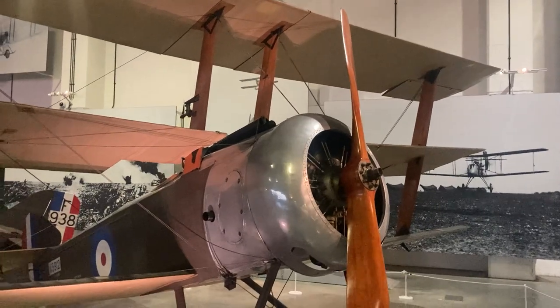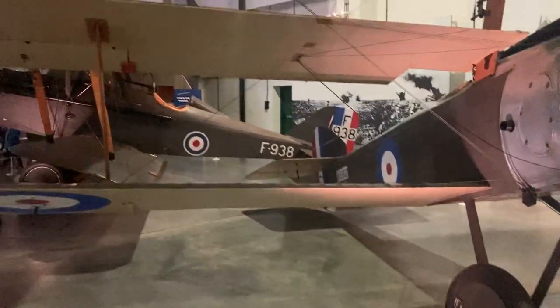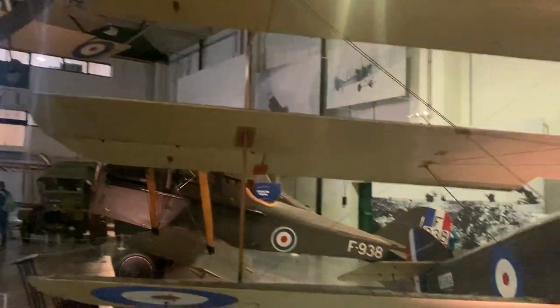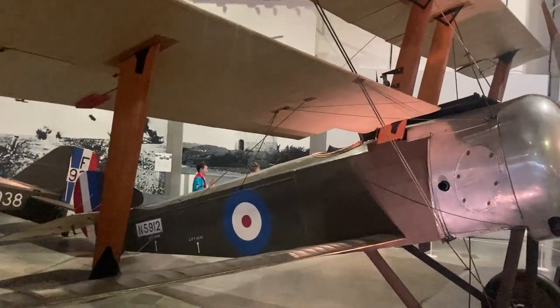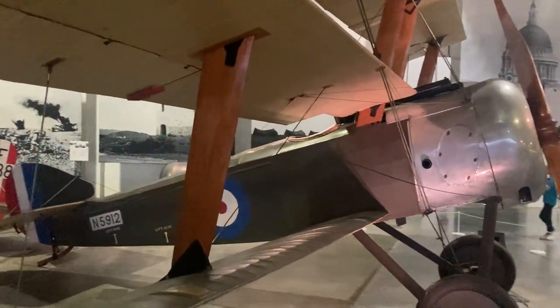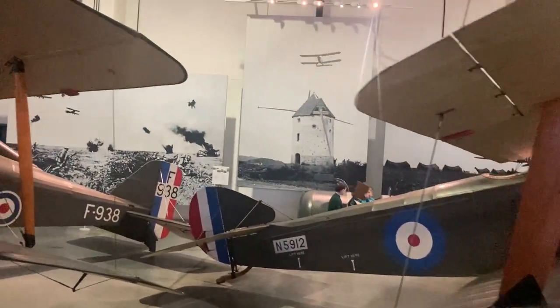This is called the Sopwith Triplane and apparently it's very light and easy to maneuver. It has only one seat and there are just two remaining — one is here and one is in Russia. Very unusual.